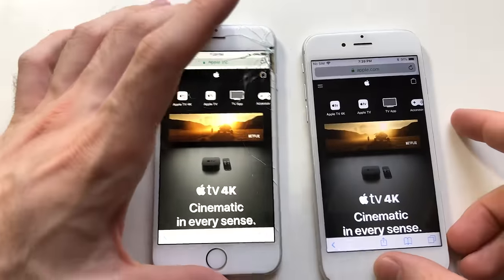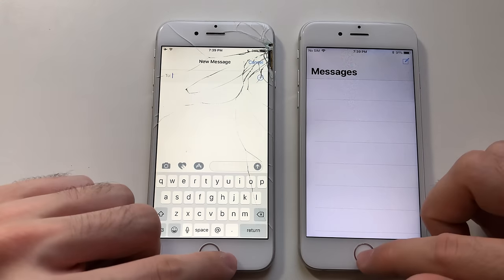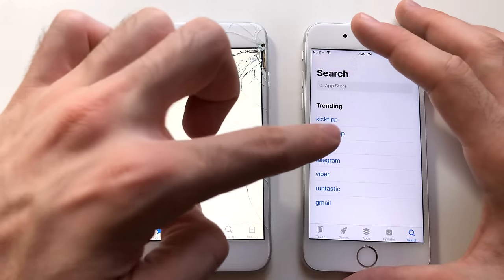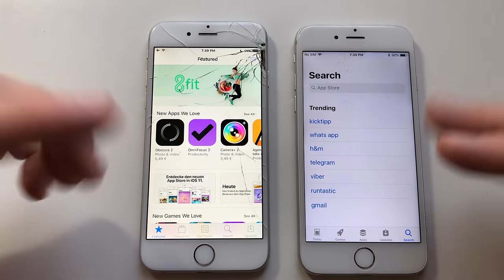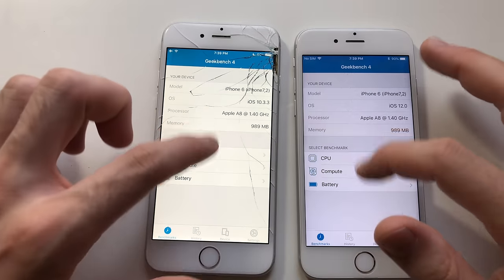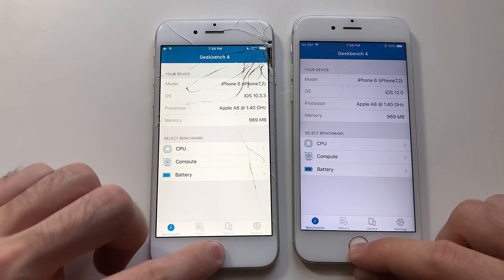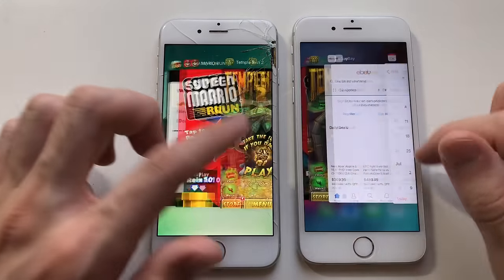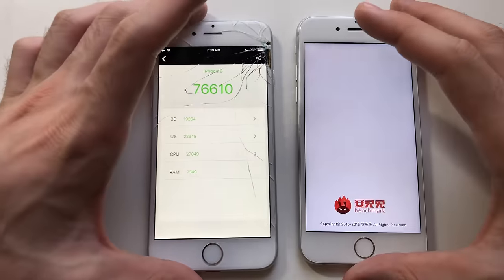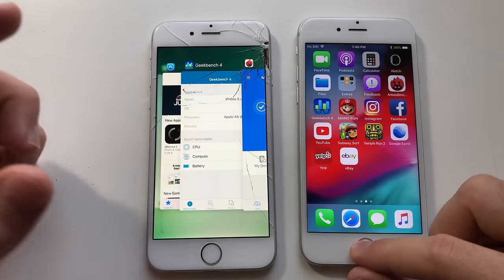iOS 12 seems better in RAM management than iOS 11. Messages had to refresh on both devices. App Store — wow, App Store didn't refresh on iOS 12 but it did refresh on iOS 10. Great, I'm really happy here. Geekbench 4 — both phones kept Geekbench 4 in memory. I've never seen any iOS 11 version doing that on iPhone 6. This app always refreshes even on iPhone 10 for example.